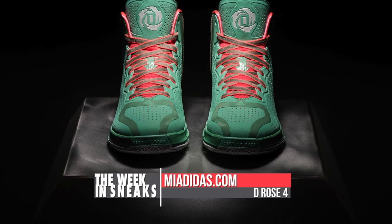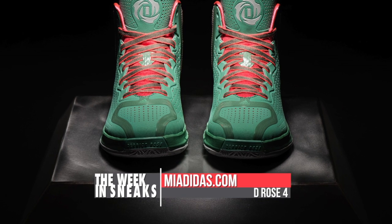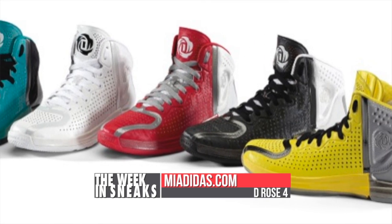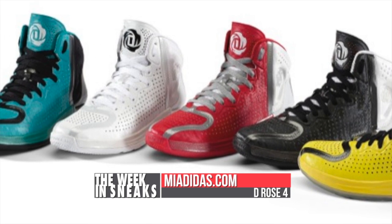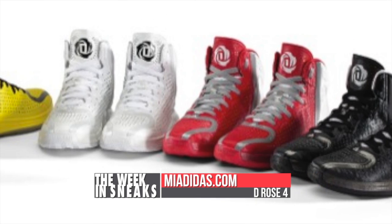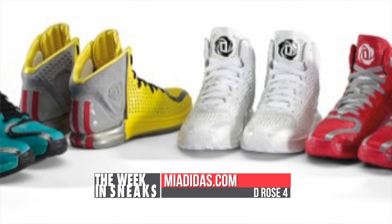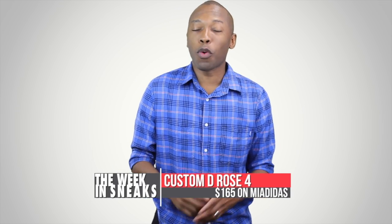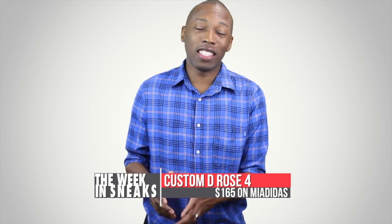For those that like to give their shoes a bit of originality, the D-Rose 4 was also released on the My Adidas site. There are quite a few color options, though the quarter panel options are a little limited. The best part in my opinion is the price — the D-Rose 4 is available on My Adidas for $165. That's just a $25 markup from the GR releases.